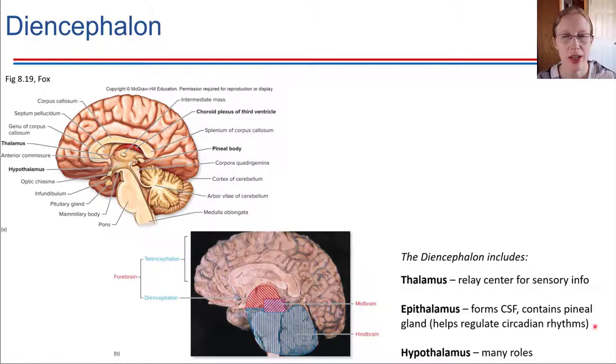The thalamus overall helps to promote alertness. You respond to your senses and it helps you be alert and aware of your surroundings. This is also the region of the brain that allows you to be woken from sleep. If someone tries to wake you up, they are providing sensory input that your thalamus detects, and then your thalamus is what makes the decision to cause you to wake up. So the thalamus is one key part of the diencephalon.